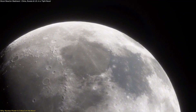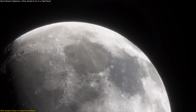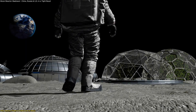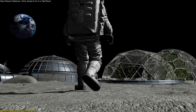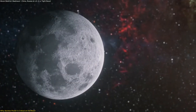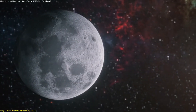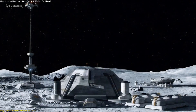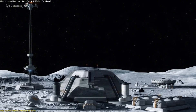This push toward reliable, continuous lunar energy is not just about surviving the lunar night. It's about preparing for long-term operations, building a sustainable presence, and enabling broader exploration. The moon isn't just a destination — it's becoming the starting point for the next chapter of space development, and nuclear power may be the key to unlocking that future.